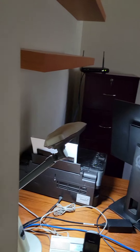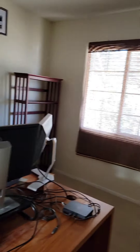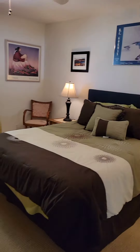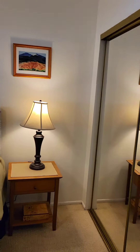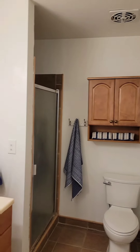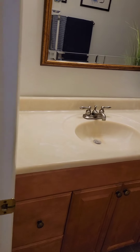Bedroom number two has been made into an office — all they did was remove the closet doors for storage. Then the master: a nice size master with plenty of room. The master bath has been redone with new tile, new cabinetry, and granite counters.